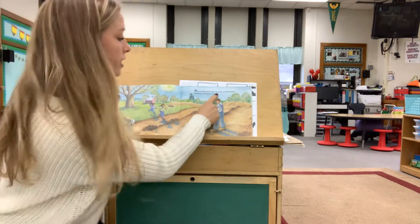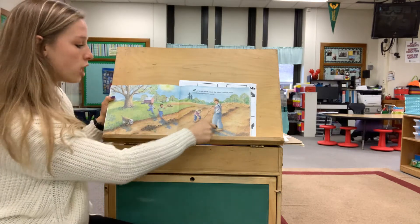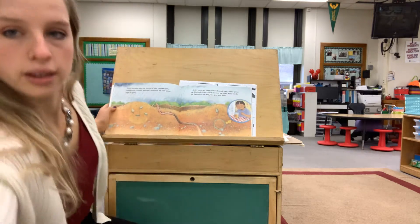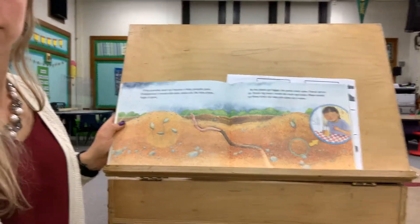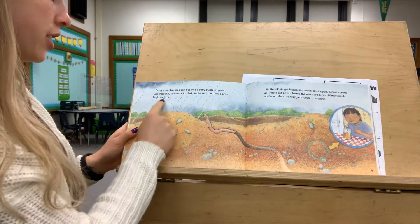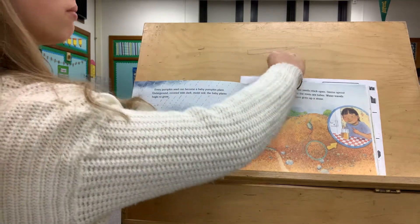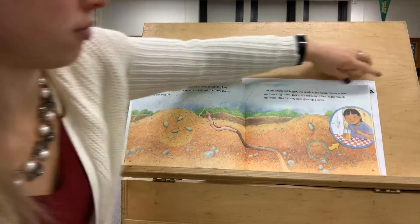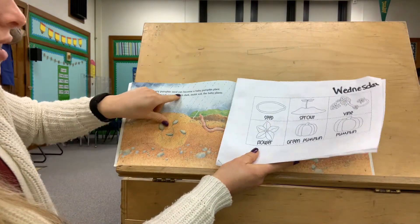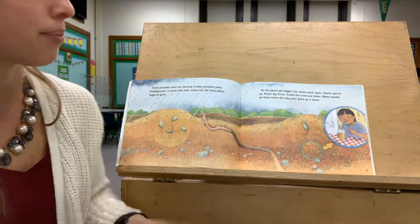When spring winds warm the earth, a farmer plants hundreds of pumpkin seeds. This is the farmer planting all the seeds. Every pumpkin seed can become a baby pumpkin plant. Underground, covered with dark moist soil, the baby plants begin to grow. It says that every pumpkin seed right here becomes a pumpkin plant, so we know that this happens first.